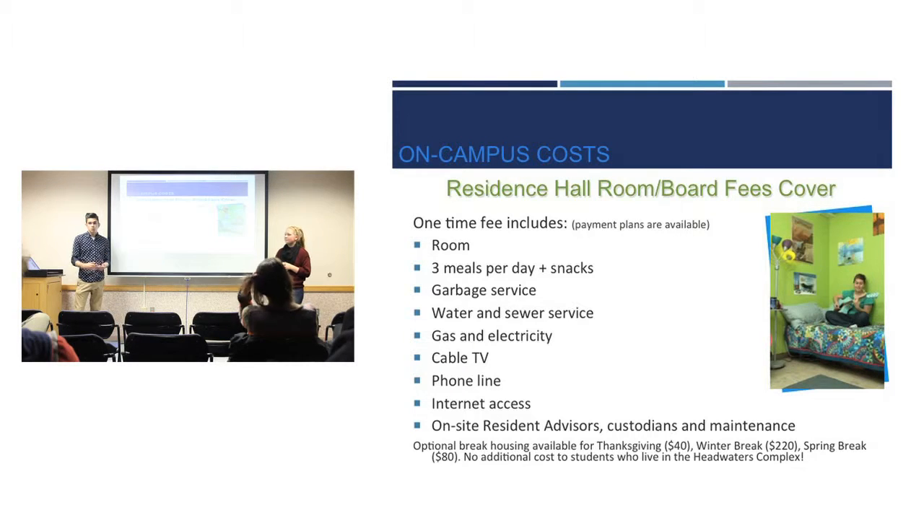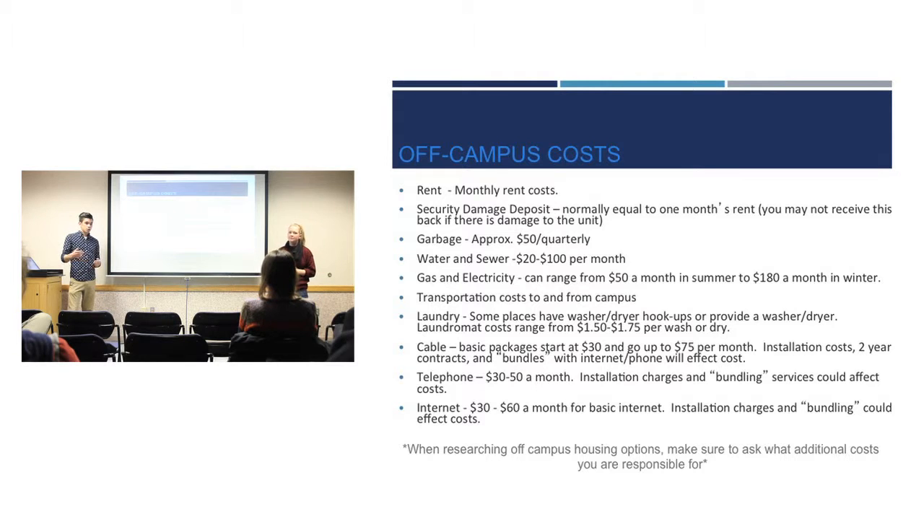When you pay fees and tuition at the beginning of the semester, your on-campus costs cover your room, all your meals, garbage service, water and sewer, gas and electricity, cable TV, phone lines, internet access, and resident advisors. Off campus has the same sort of costs — you just have to stay on top of them. Additional costs you might not consider include laundry if you don't have a washer and dryer, your own telephone and internet costs — little costs that can add up if you're not looking into it properly.